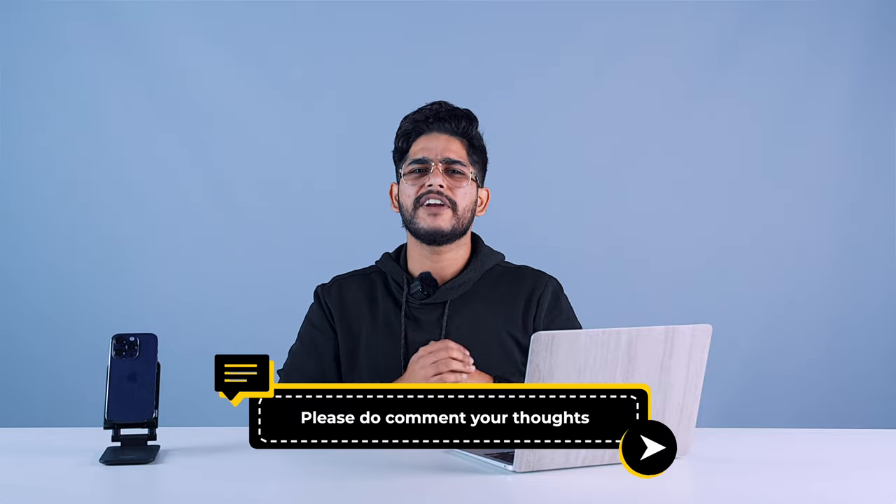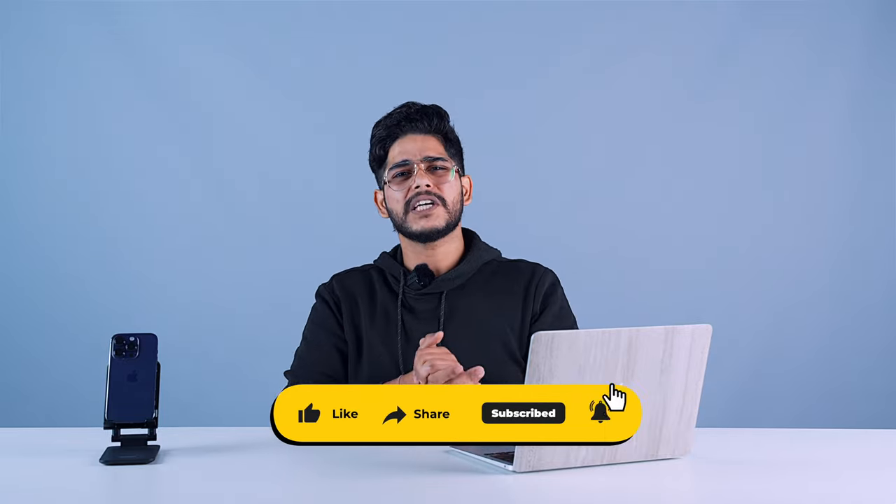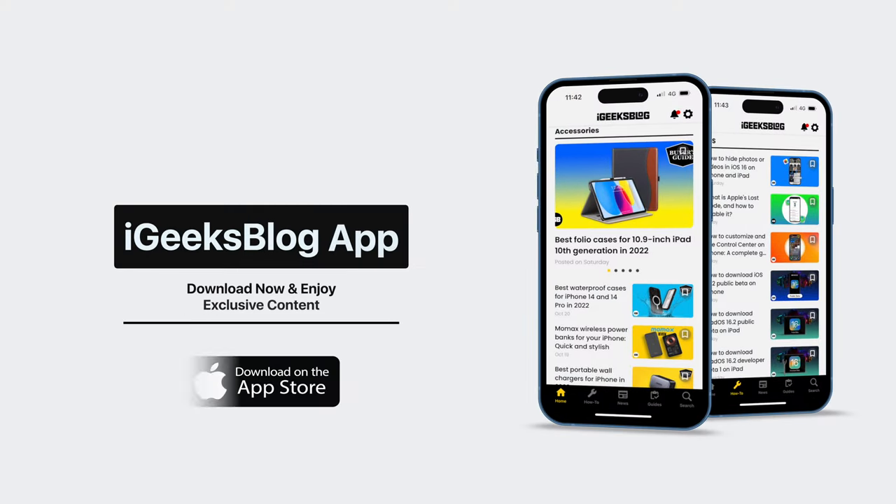That's it, folks! Go to the comment section and write down which feature you are waiting for desperately. Meanwhile, you can like the video, subscribe to the channel, and press the bell icon so you don't miss out on any such content. And if you like everything Apple, you should go to the App Store and download the IGB app. On this note, this is me Samir signing off.